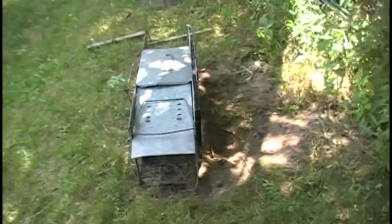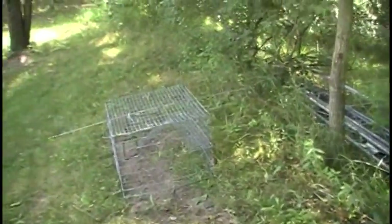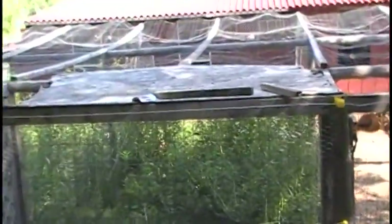All of my daughter's chickens were killed — all decapitated by raccoons. They got in through this fortress and I have no idea how. We've gone through and secured it again and again, and they still figured out a way in.